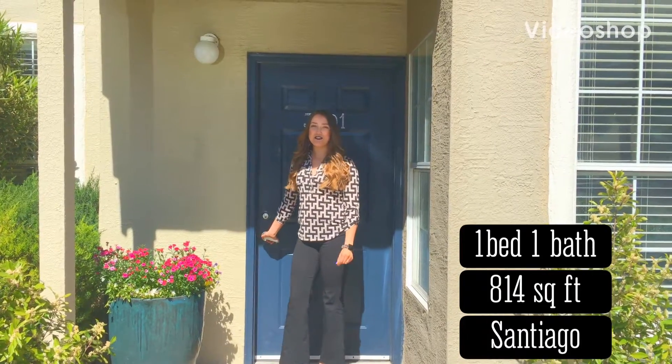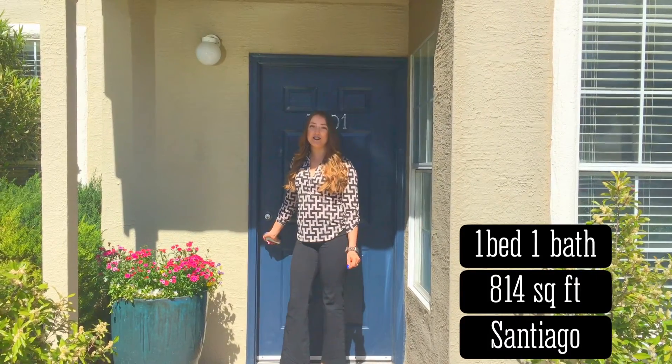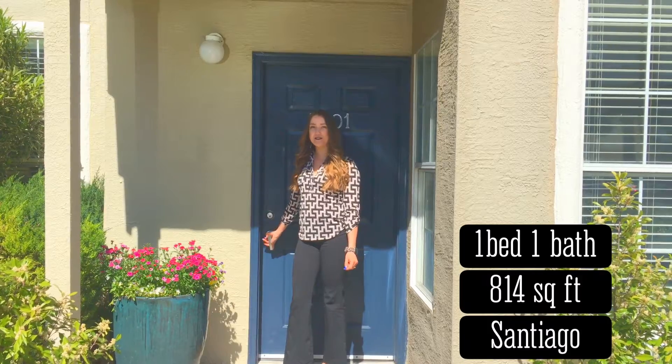Maria here. I'm about to show you our one-bedroom model home, the Santiago floor plan, at 814 square feet.